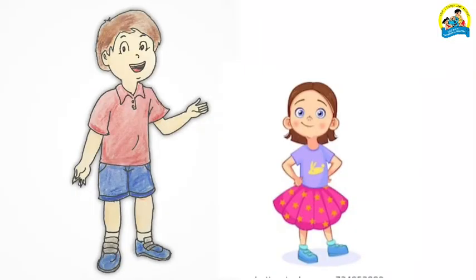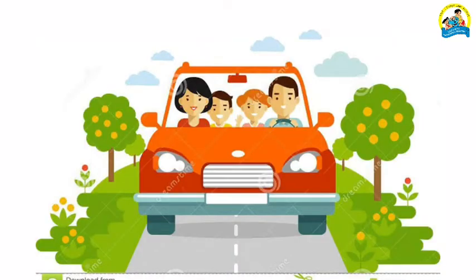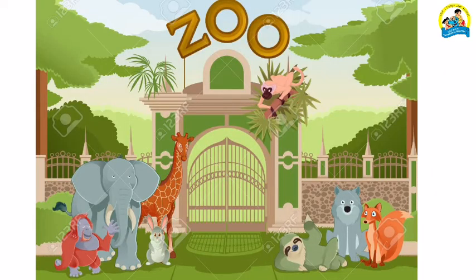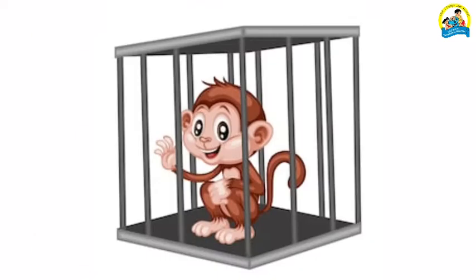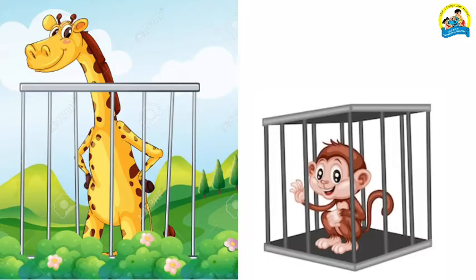Sam was Tina's brother. Look at the picture here — Sam is tall and Tina is short. They went with their family to the zoo, where they saw many animals.